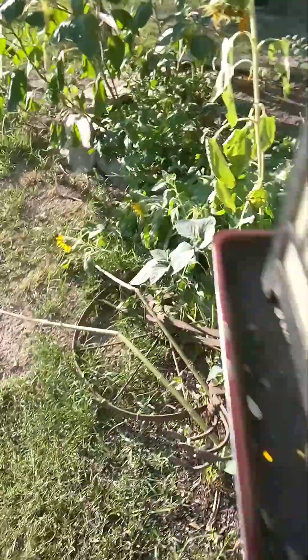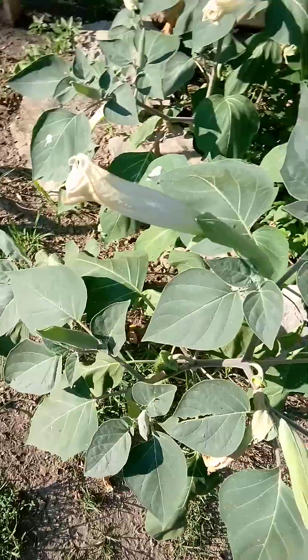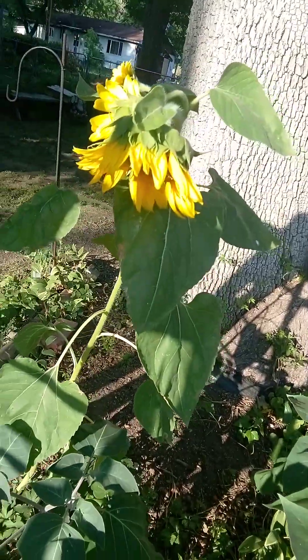Pretty sunflowers here, and we also have moonflowers and more sunflowers.